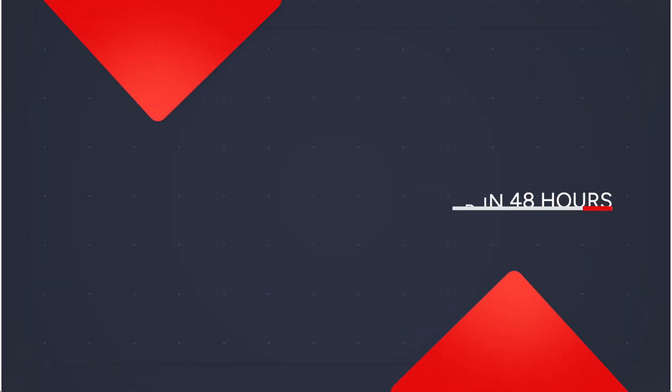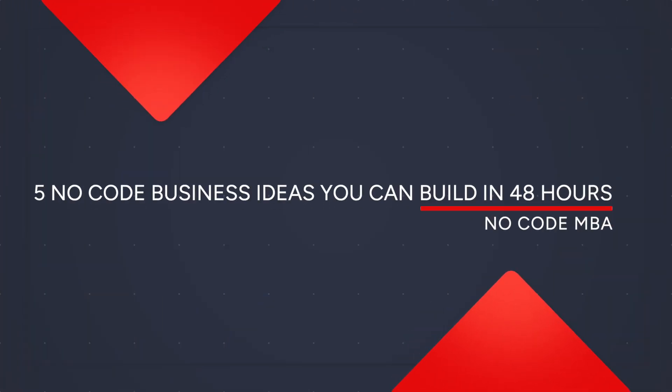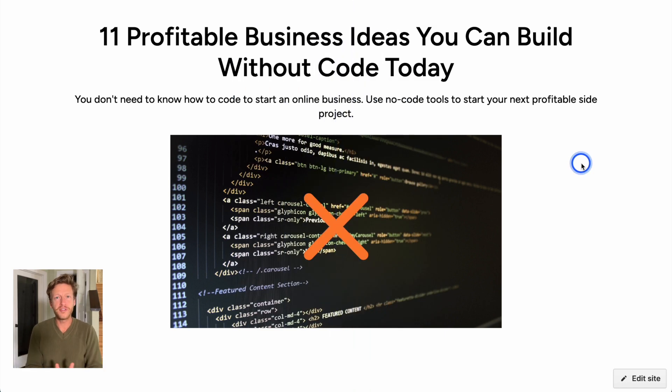This is Jack from NoCodeMBA and today we're going to look at five no-code business ideas that you can build in 48 hours. It might take a little bit longer than that, but these are quick to build. The business side might take some time, but the basic premise of getting something out there can be done quickly. We're going through five ideas from an article we wrote: '11 Profitable Business Ideas You Can Build Without Code Today.' These will use tools such as Bubble or Webflow.